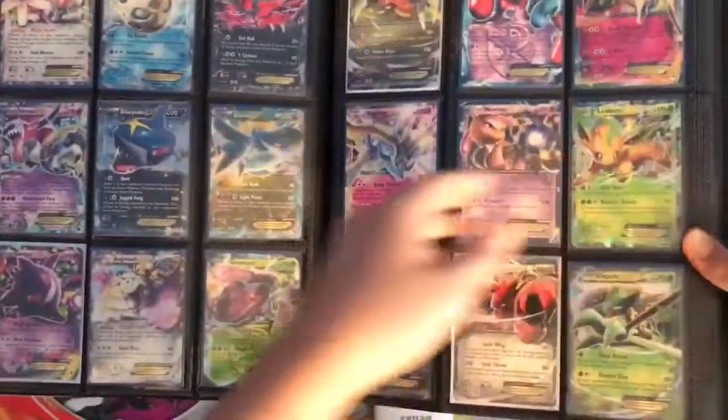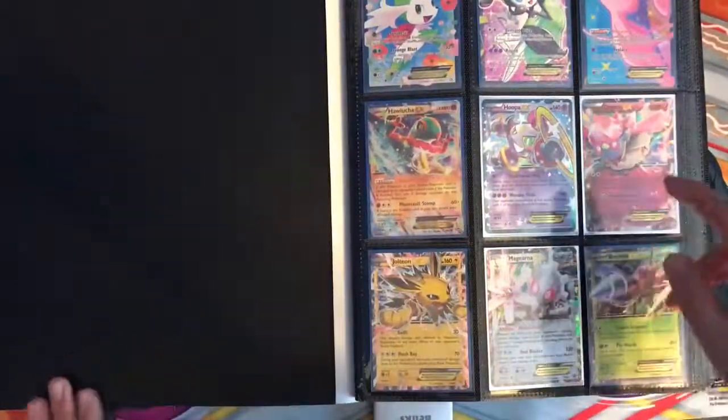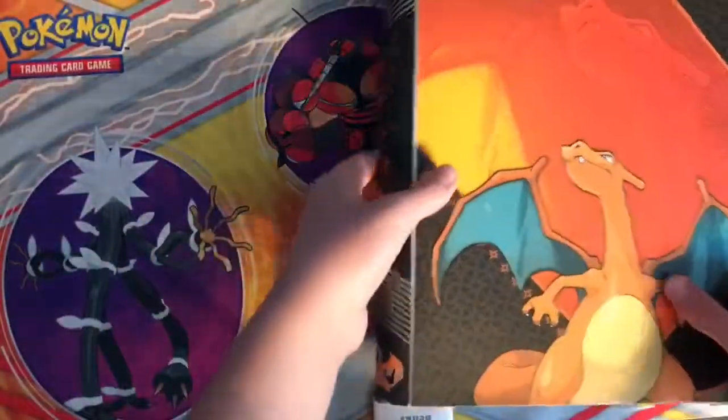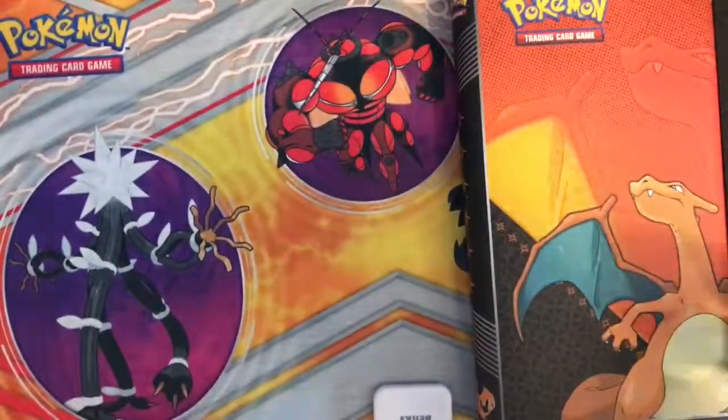That is pretty much my whole trade binder — all my good cards. If you want any of them, just go back to the time period from the video and then comment down below which one you want, along with the price you're thinking, and then hopefully we can make a deal.